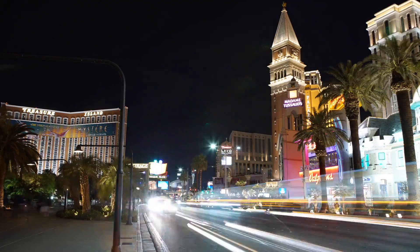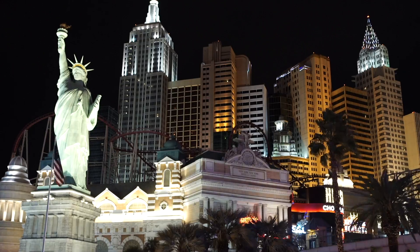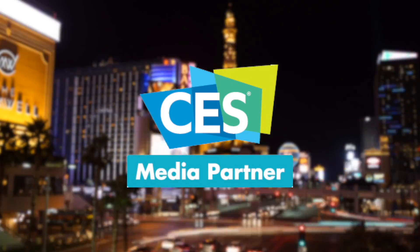Live from Las Vegas, Nevada, you're tuned in to Be Terrific with continuing official coverage of CES 2017. Hey Terrifics, your continuing coverage of CES 2017 is here. I'm Michael Artsis and you make Be Terrific special.